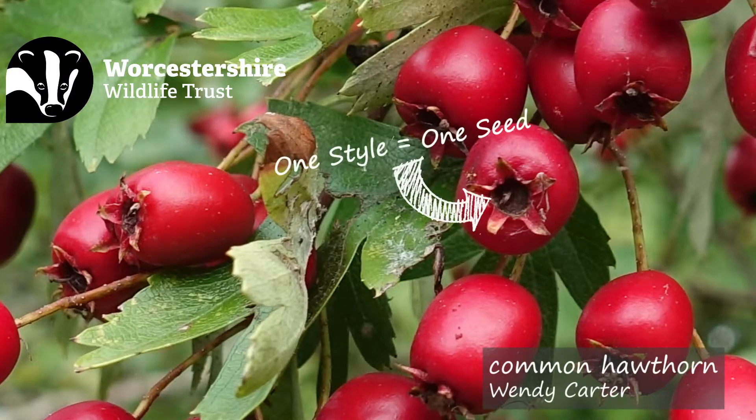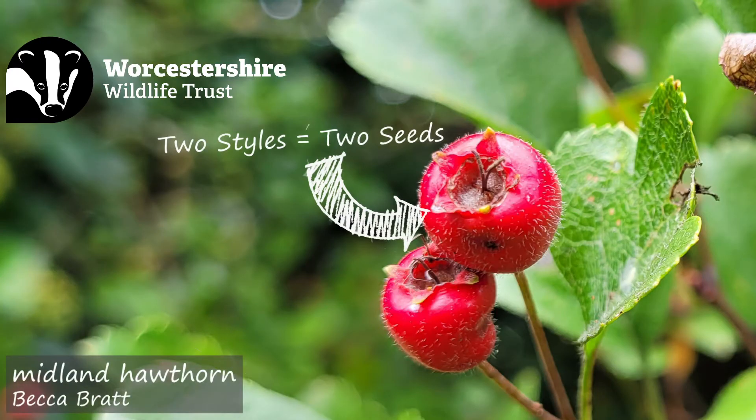This is because the main identifying factor is that the common hawthorn's berries, also known as haws, only contain one seed, but the Midland hawthorn's haws each contain two seeds. So to find out which you have, you might have to separate them open.